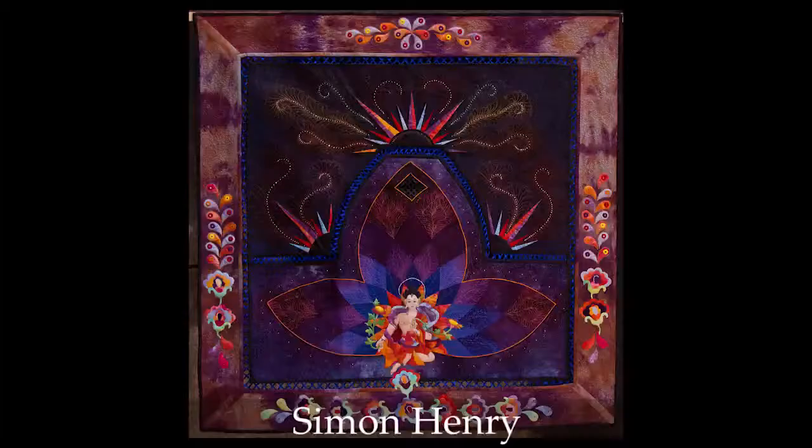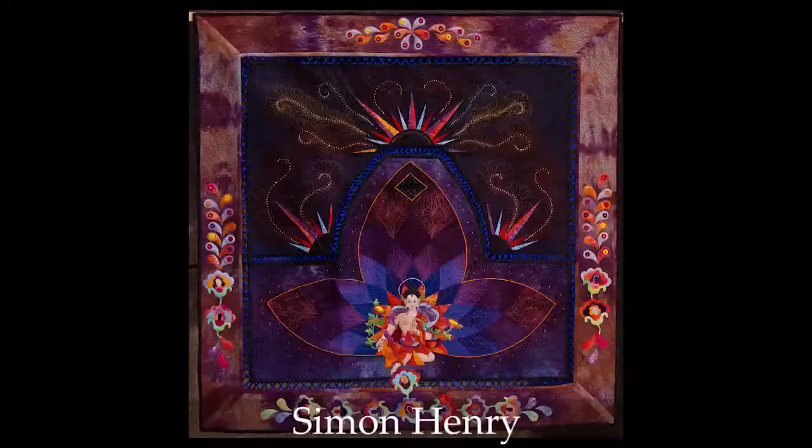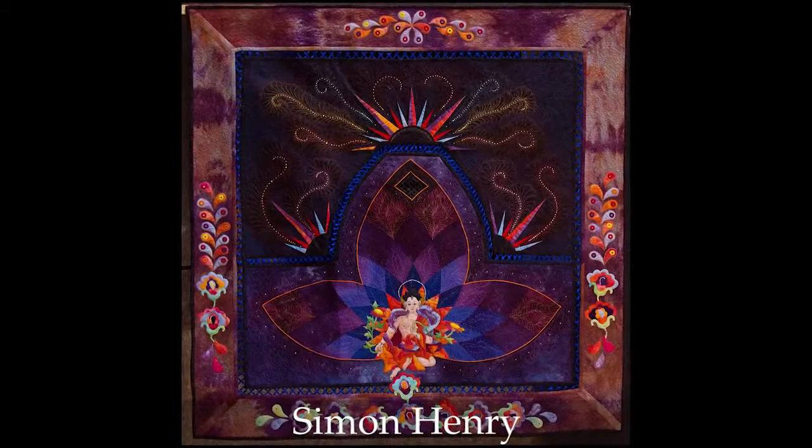I love looking closely at this Eastern-themed quilt, which is called Tara. Take a look at all the beautiful, rich, deep, saturated hand dyes, the feathery, multicolor, free-motion quilting.